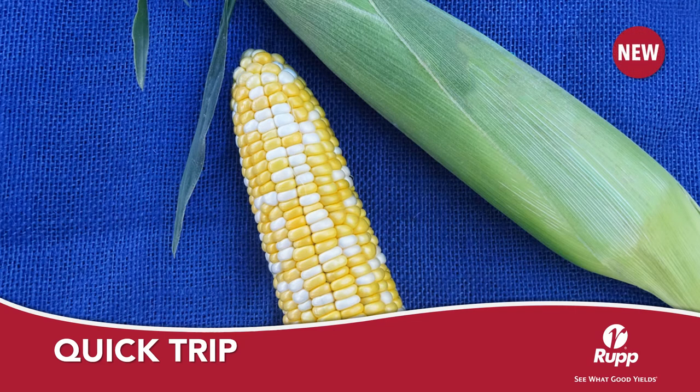Quick Trip is an attribute 72-day bi-color synergistic. This early variety has the benefits of Syngenta's trait stacks of weed control and insect protection. Early season vigor makes this an excellent variety for spring plantings, while maintaining the eating qualities often found in later maturing mid-season sweet corns.